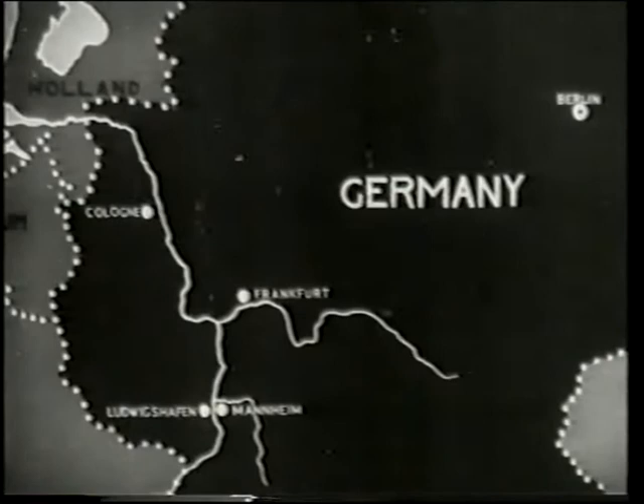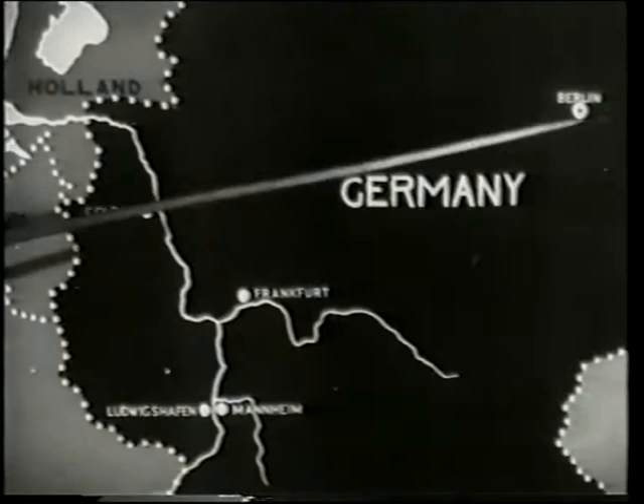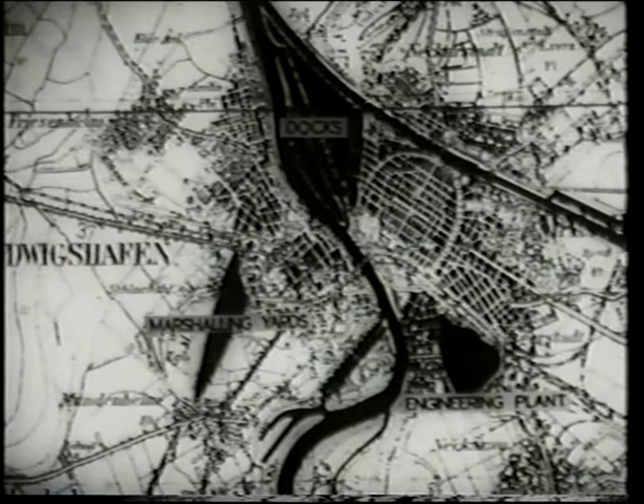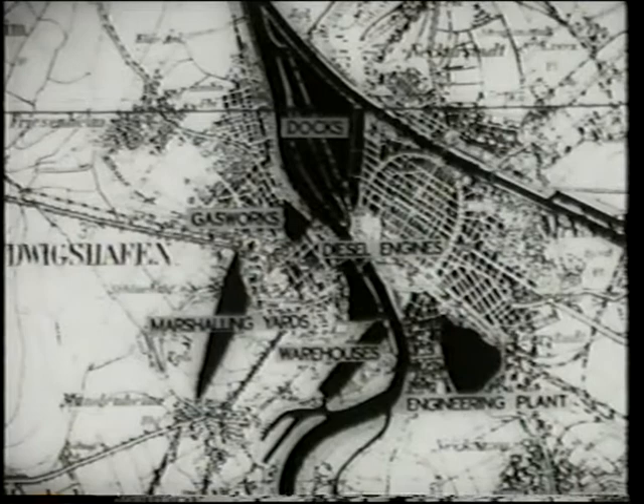First, let's learn something about the target. Here is a map of Europe showing Germany in black. Note the position of Mannheim relative to Berlin, Frankfurt, and Cologne. You'll see that Mannheim and Ludwigshafen make up a compact built-up area, intercepted by a number of important and distinctive waterways connecting with the rivers Rhine and Neckar. Note the Ludwigshafen port area, the Mannheim docks on the east bank of the Rhine, and the important bridge linking Mannheim and Ludwigshafen, and these other targets destined for bombing.